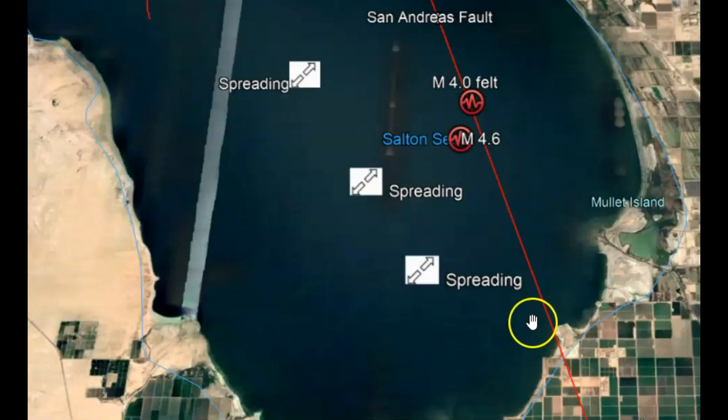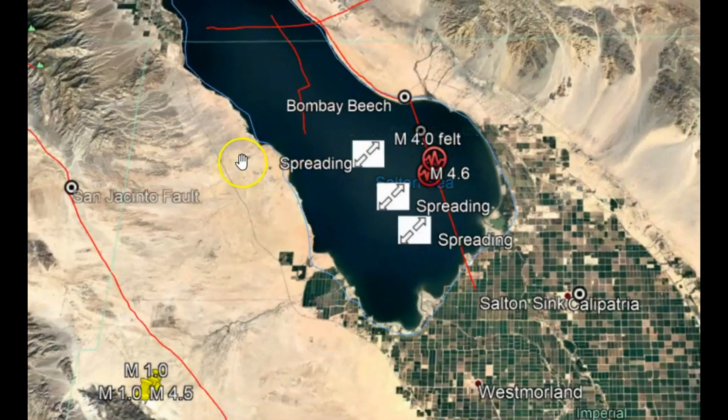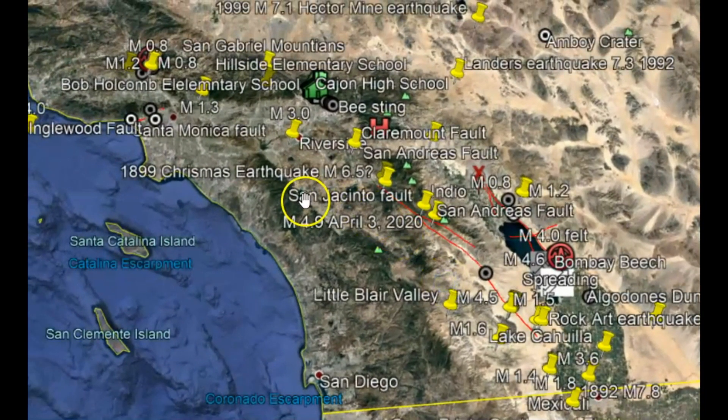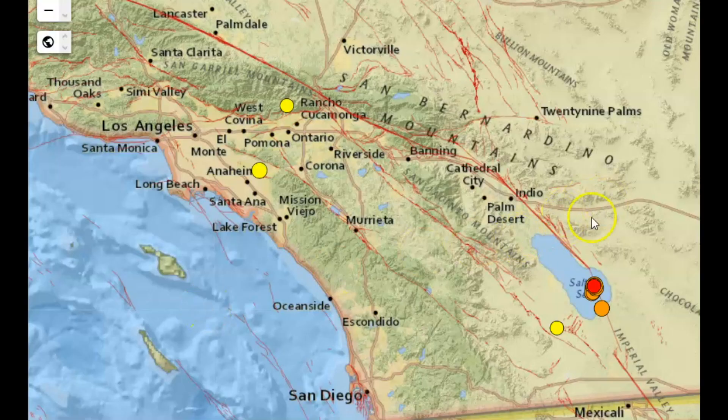In this region, a magnitude 7.0 or greater earthquake has struck roughly every 175 to 200 years. A major rupture on the southern portion of the San Andreas Fault has not occurred in the last 300 years. A rupture on the southern end going from south to north would be so much more dangerous for the Los Angeles area because of the funneling effect that the mountains would have.